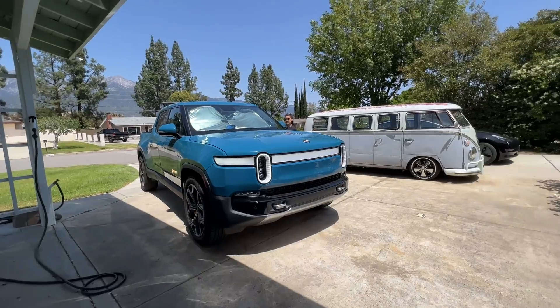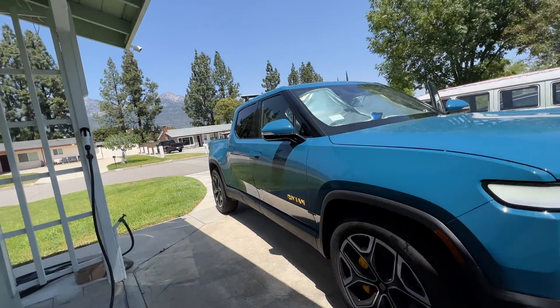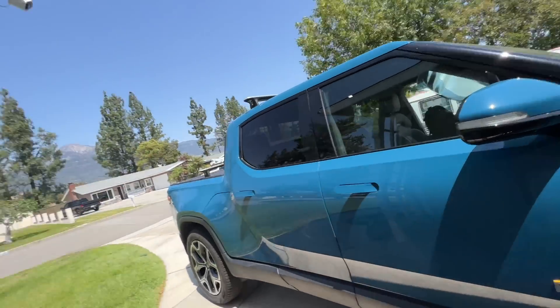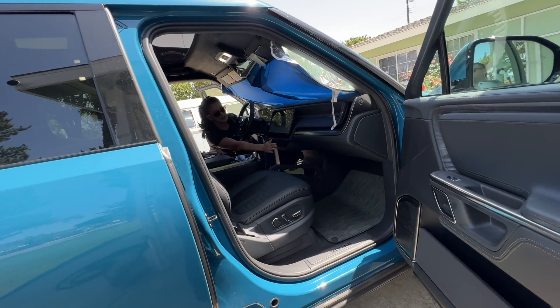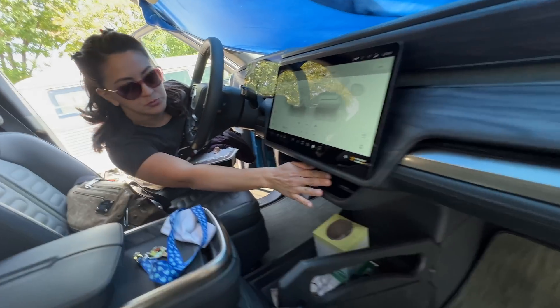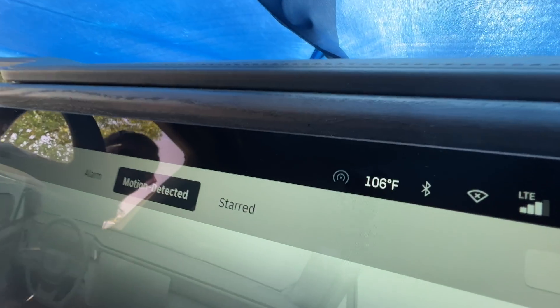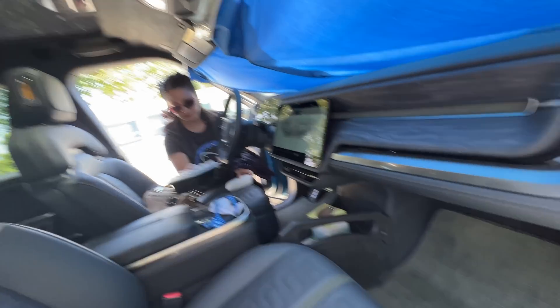That is pretty loud — it's cooling the cabin really fast so we can get in. It was 120 degrees inside. The AC isn't even really on, there's minimal air coming out, but it's down to 106 — somehow it's cooling.